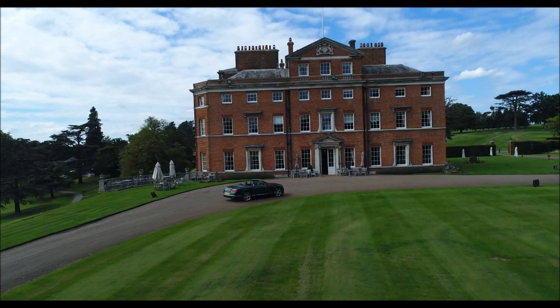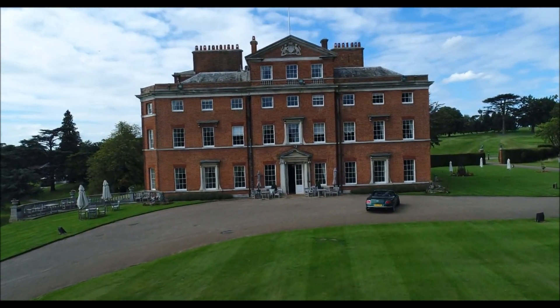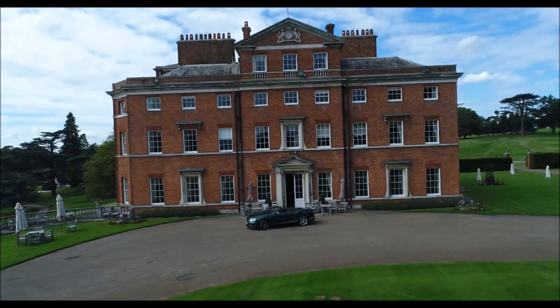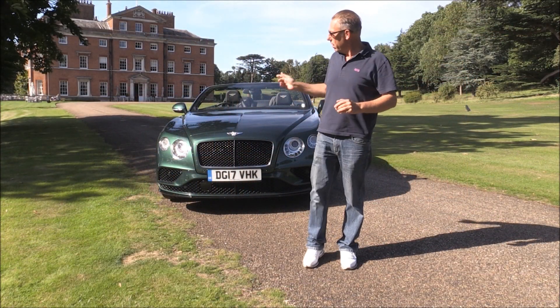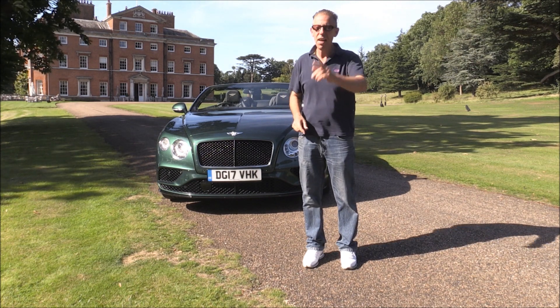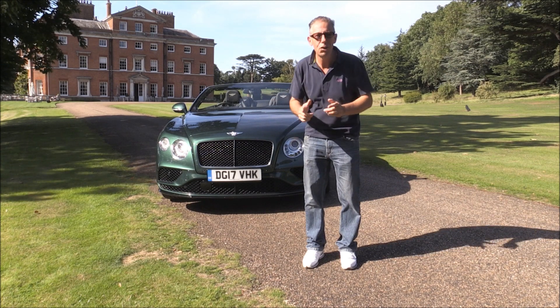There are 1,000 checks before a Bentley is allowed to drive out of the factory, and the price is £160,000 — which I think is worth it. However, the people at Bentley say you can't ever put a price on a customer's happiness. So there you have it: the Bentley Continental convertible V8S — very continental, but still British at heart.